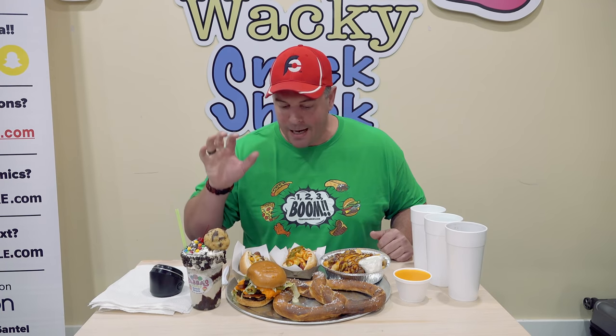30 minutes to finish everything here. If I fail, it's going to be $50. But if I win, I'll get my meal free, a sweet t-shirt to add to my collection, and I'll be the very first person up on their wall of fame. Let's get this challenge started.